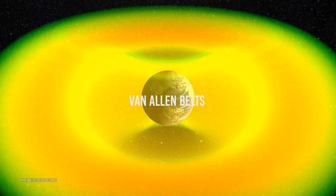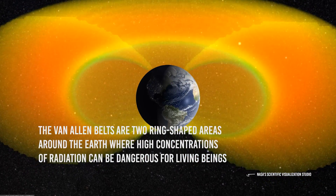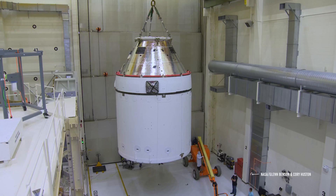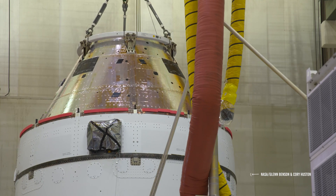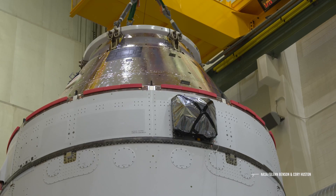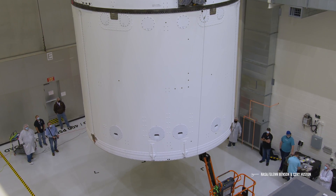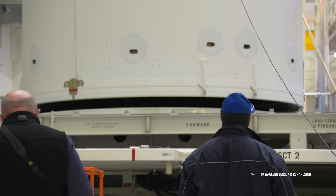The Van Allen belts are two ring-shaped areas around the Earth where high concentrations of radiation can be dangerous for living beings. To prevent astronauts from suffering damage from this radiation, the Orion spacecraft will be equipped with a coating consisting of a double layer of aluminum filled with Kevlar. NASA engineers found that two thin layers of protection offer better protection than a single thick layer, ensuring protection from radiation and impacts from small space bodies such as meteors or space debris.